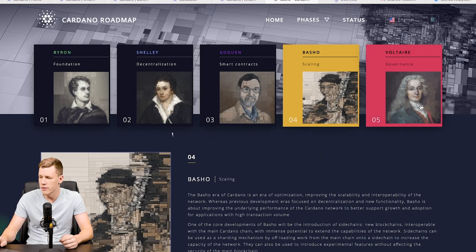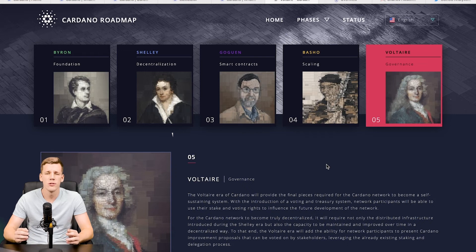After Basho comes the fifth era called Voltaire. This update will give governance of the Cardano blockchain to the community and stakeholders of the ADA token. Right now, staking gives you rewards but no governance rights. The Voltaire update will change that — the community will decide which changes should be implemented, which sidechains should be created, and so on. Complete governance will be transferred into the hands of the users and holders of the ADA token.